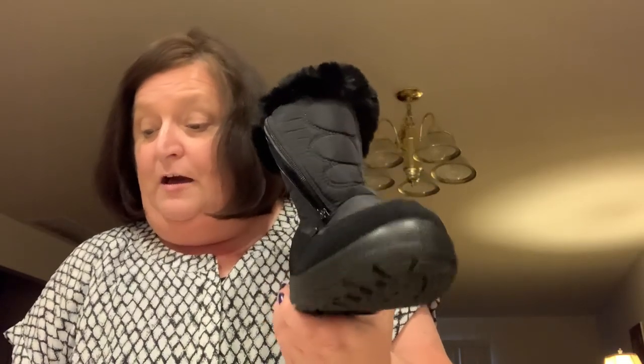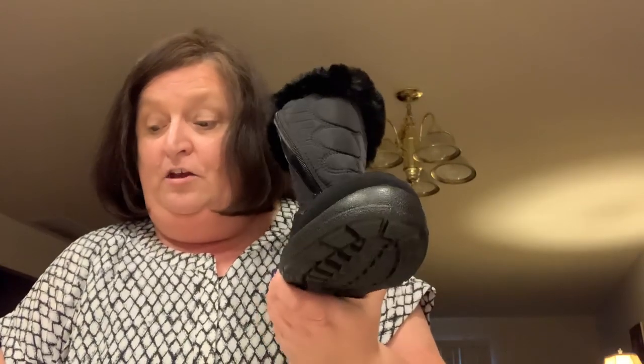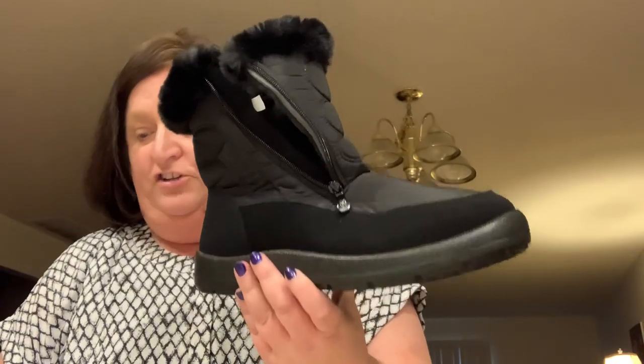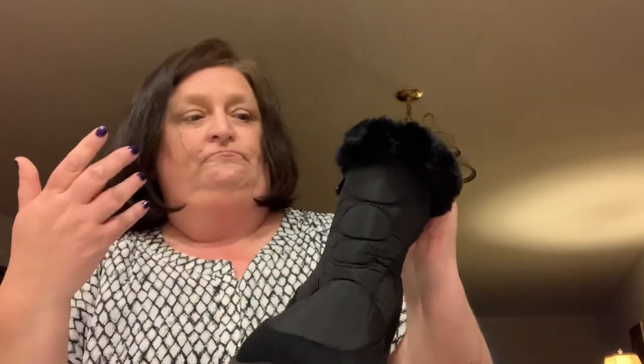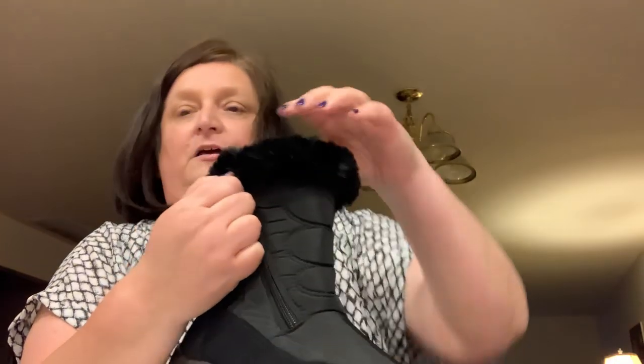They're fur-lined snow boots, and they're flat. They come in lots of colors: purple, gray, red, brown, black, and dark blue. I chose black just because I wear a lot of black slacks and dress pants in the wintertime.